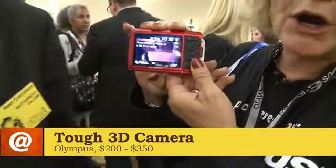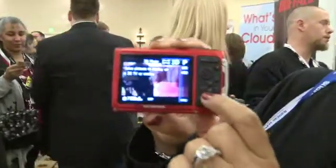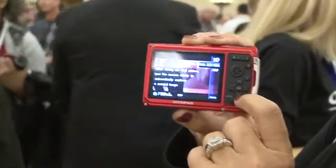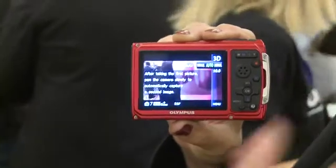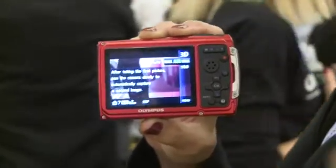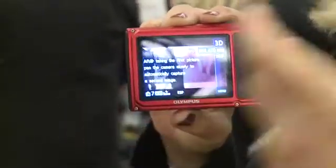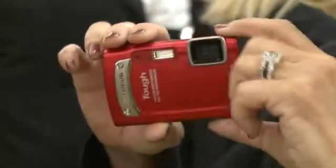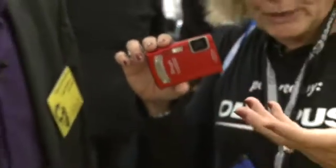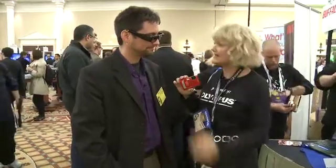This camera will also go underwater. You can see there's a menu option for 3D right there. If I scroll down, I've got the opportunity to set it up to take it automatically, or I can manually take a 3D image. Basically, I'm going to take one shot, move the camera slightly, and it will line up and take another shot automatically. Then I can download these images into a 3D computer or display them on my 3D flat screen TV, and view them with the glasses in 3D.